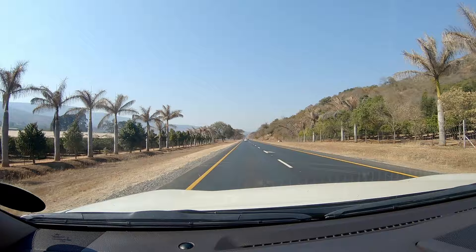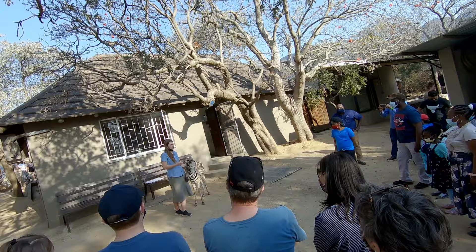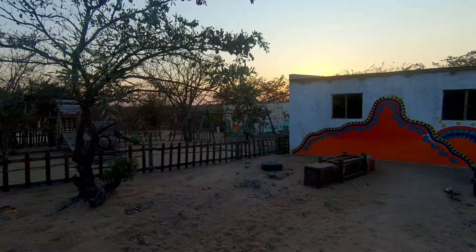In this, our very first episode, we set off to the Lowveld. We'll visit the town of Hoedspruit, explore the mountains of the Klein-Drakensberg, learn about wildlife conservation, and visit an eco-village.